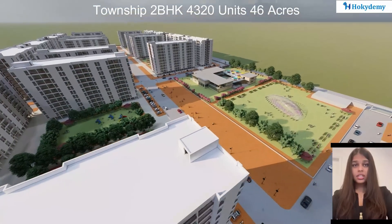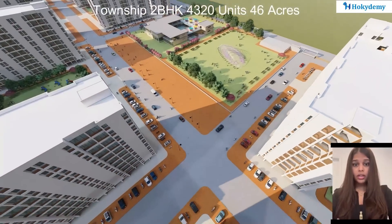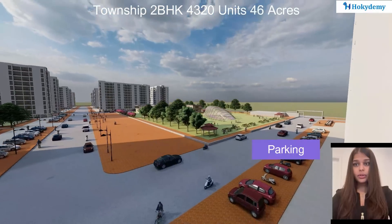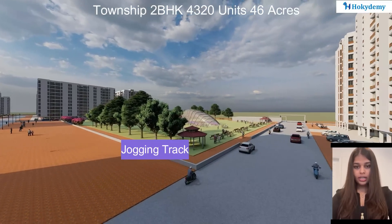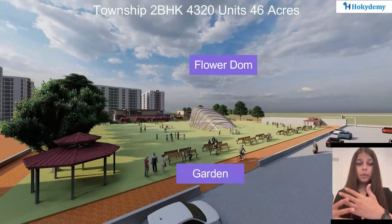As you can see, there are nine different clusters designed within the township. Each has four individual towers, two-wheeler and four-wheeler accessible parking areas, and common walking and jogging areas within them.